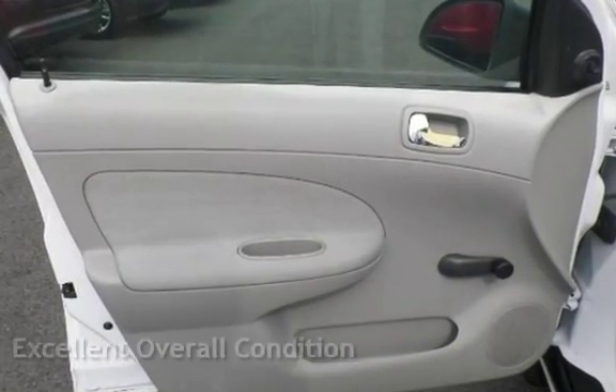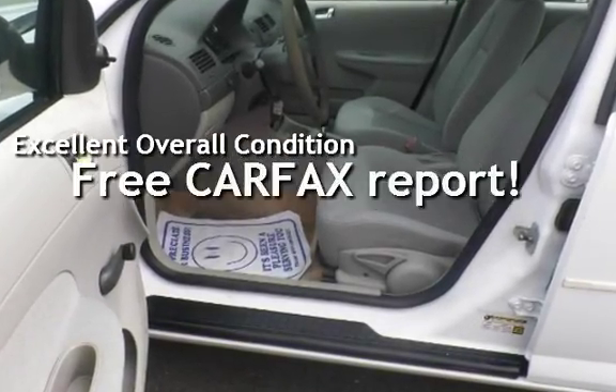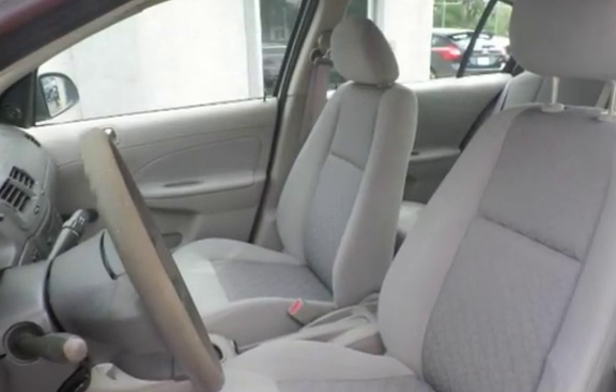This vehicle is in excellent overall condition. This vehicle qualifies for the Carfax buyback guarantee. Ask to see the free Carfax Vehicle History report.